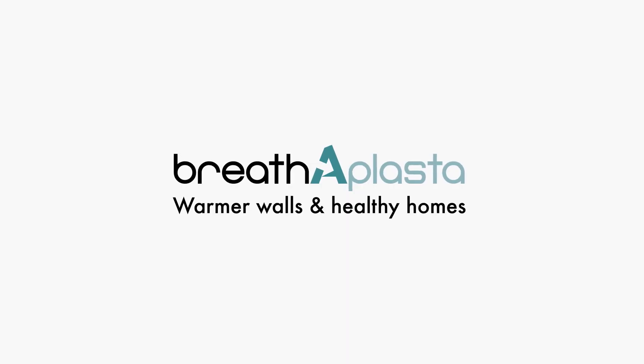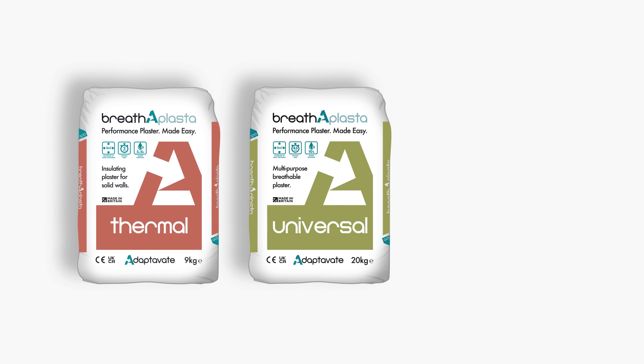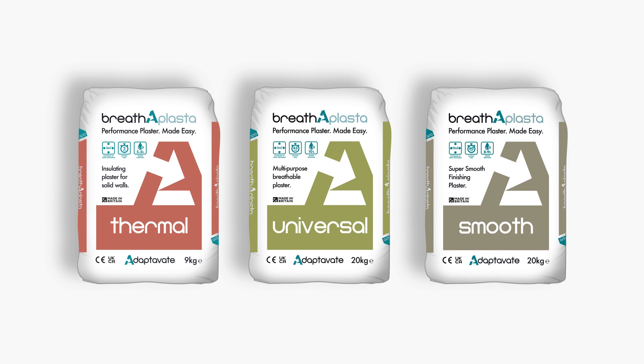So let me introduce you to the Breatherplaster family. We have Breatherplaster Universal, which has been on the market for five or six years, but now it's got two siblings. We have Breatherplaster Thermal and Breatherplaster Smooth — a family of products that can make both a system or be standalone products.